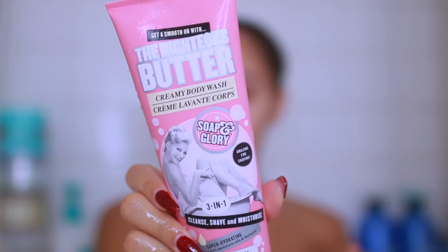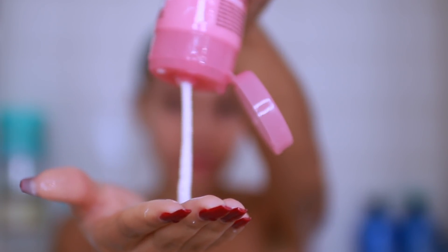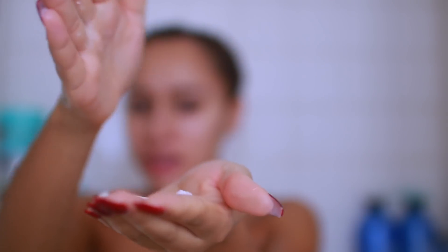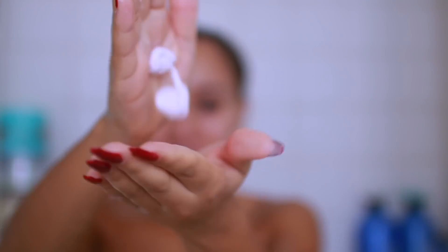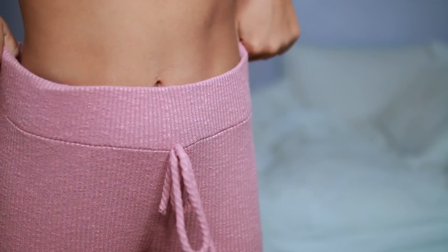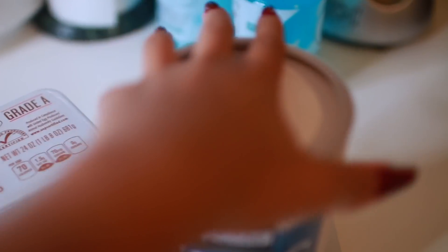I also wanted to show you guys this really cool new body wash that I discovered — it's from Soap and Glory. I use it as a shaving product because it doesn't stick to your skin. It's almost like a putty consistency but once you rub it in, it gets super thick and makes shaving really easy. Once I get out of the shower, I like to just change into some really comfy clothes — these are from Fashion Nova.